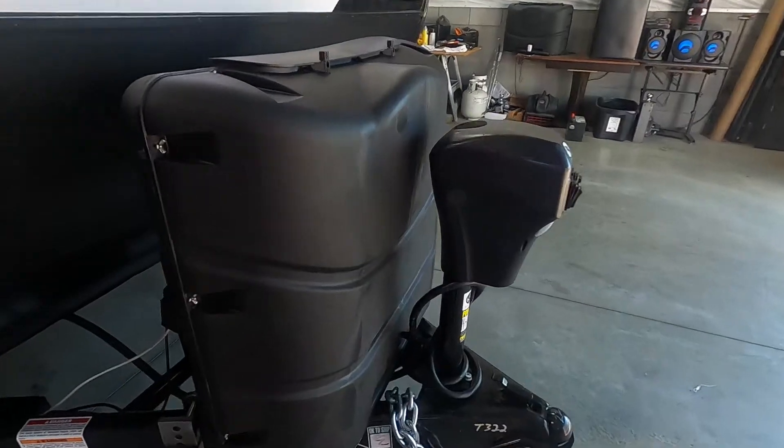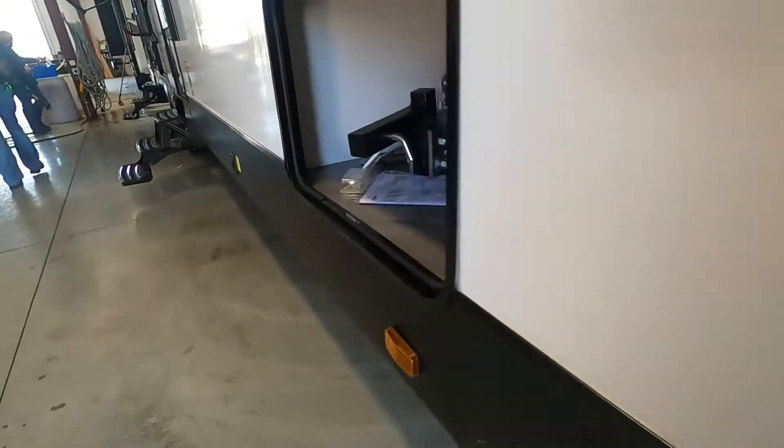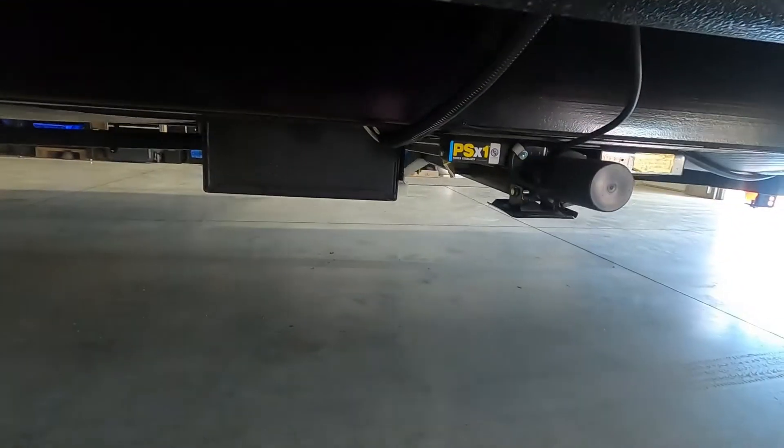Speaking of power, check your battery posts when you arrive — make sure those are tight and don't wiggle loose. Once you're level, the next thing you're going to do is stabilize it. Come to your power stabilizing jacks and hit extend.